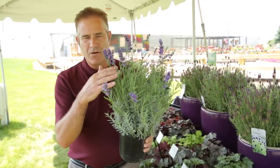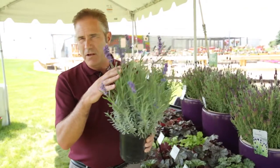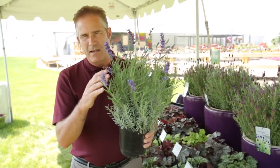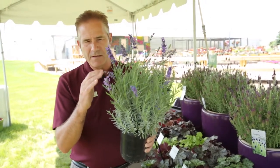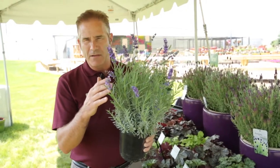The flower stems are short, so it maintains its flowers very close to the foliage. These do very well in heat and humidity, as well as in cold temperatures. This is an English lavender, Angustifolia, so very hardy.